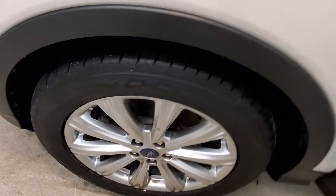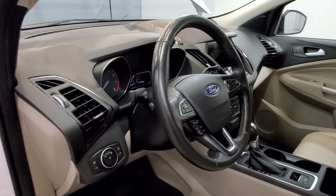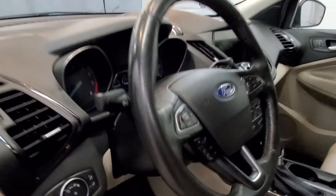It comes with Titanium style alloy wheels, a panoramic sunroof, and an interior audio system with six speakers, AM/FM radio with SiriusXM, CD player with radio data system, and single CD player with MP3 decoder.